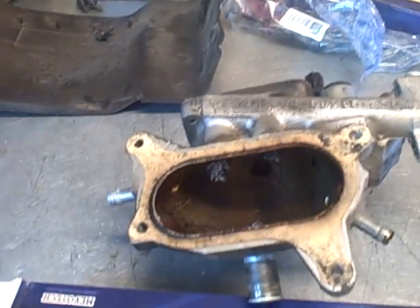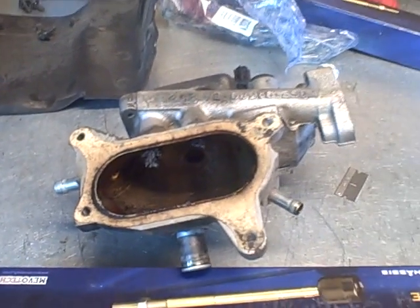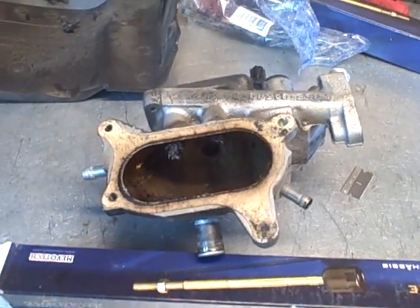So I will clean these passages, reset the trouble code, and go test drive the vehicle to confirm the repair. Problem solved. Toodles.